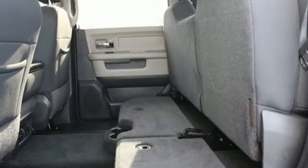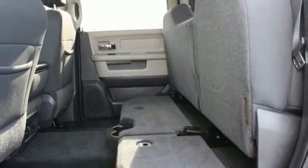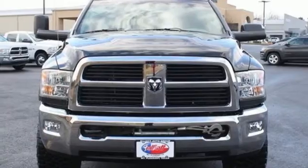True to its name, the Ram 2500 is Ram Tough with incredible power and amazing durability. See it for yourself today when you take it for a test drive.